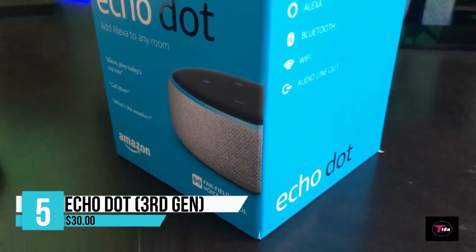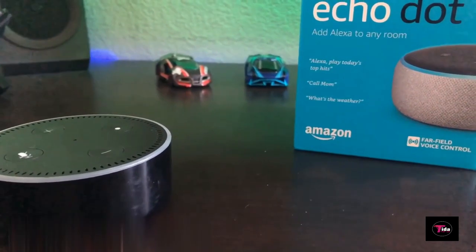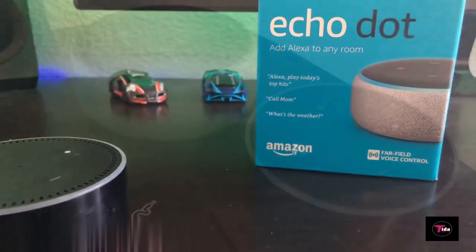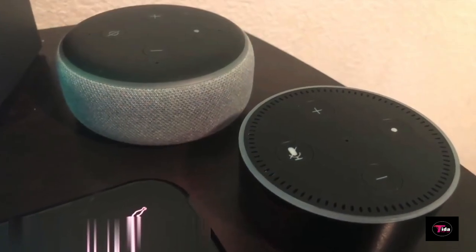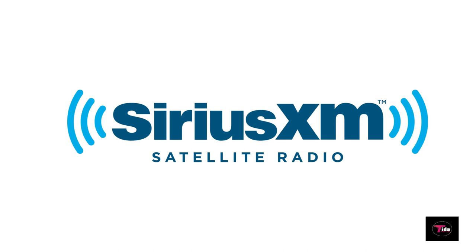Number 5 is the Echo Dot 3rd Generation smart speaker with Alexa in Charcoal, priced at $30. It offers better speaker quality than the Echo Dot Gen 2 for richer and louder sound. You can pair it with a second Echo Dot for stereo sound, and stream songs from Amazon Music, Apple Music, Spotify, SiriusXM, and others.